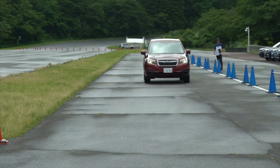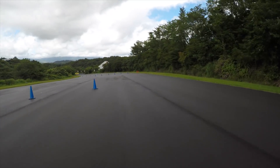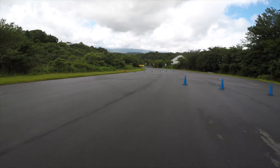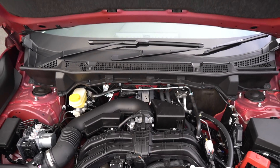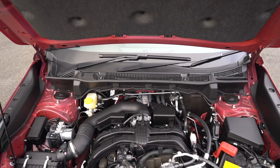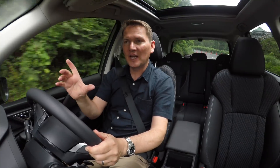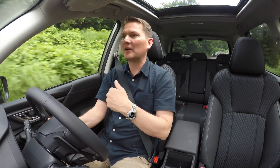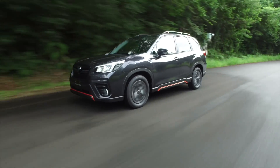The big news: no turbocharged four-cylinder and no manual transmission any longer. What they've decided to do is focus on the volume-selling vehicle, which is the 2.5-liter four-cylinder. It's been modified — 80% of the parts have been reworked — and they've added direct injection, which gives you better throttle response and better fuel efficiency. That's added into a continuously variable transmission with a 10% wider variable in ratios for better off-the-line tip-in performance and also cruising on the highway.